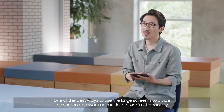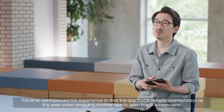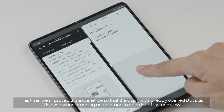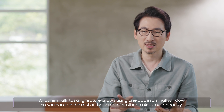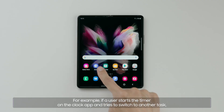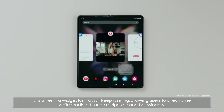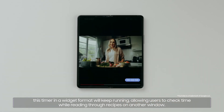One of the best ways to use the large screen is to divide the screen and work on multiple tasks simultaneously. We improved this experience so that the app that is already open stays as it is, even when dragging another app to open in split screen view. Another multitasking feature allows using one app in a small window so you can use the rest of the screen for other tasks simultaneously. For example, if a user starts the timer on the clock app and tries to switch to another task, this timer in a widget format will keep running, allowing users to check time while reading through recipes on another window.